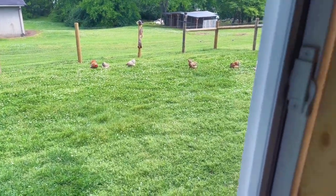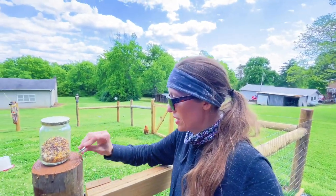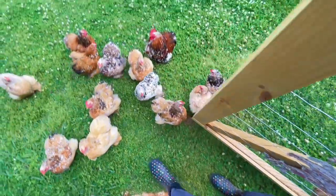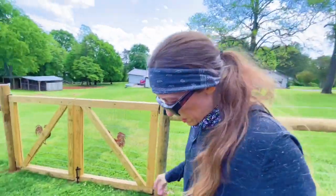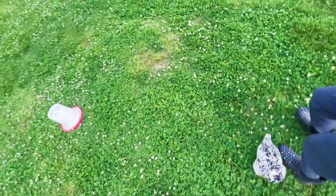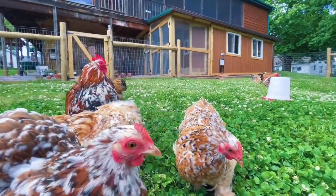Look at them out in the yard. Alright, it's treat time. They've already seen me with the bucket and the scratch - here they come. Not even going to be able to get the door open. Now y'all are going to have to let me walk here. Blueberry is right by my foot!